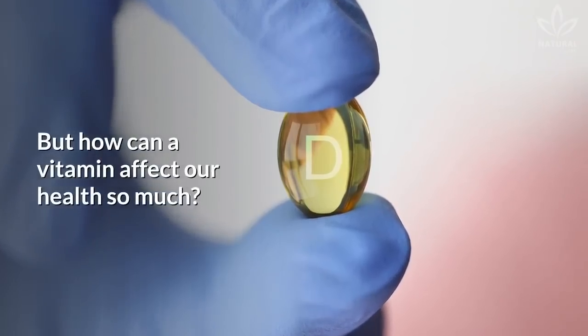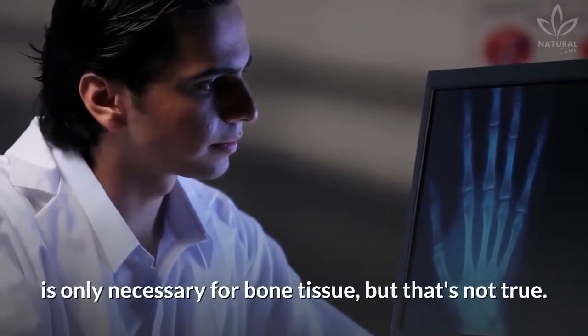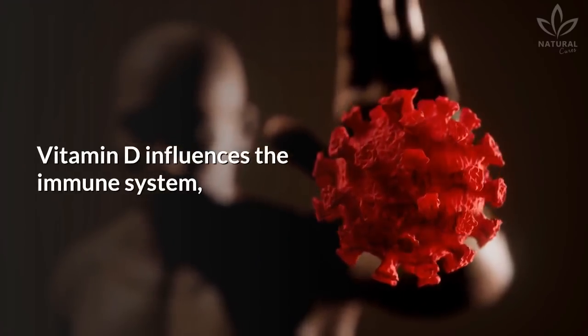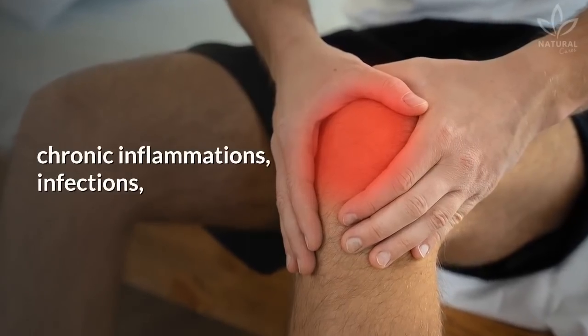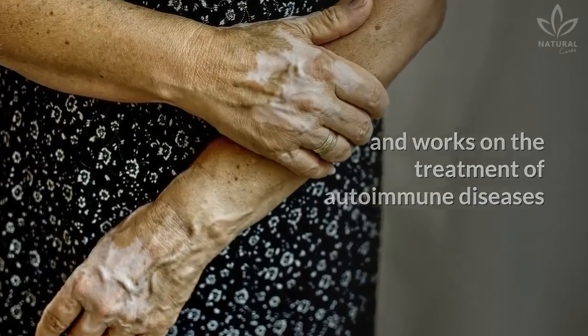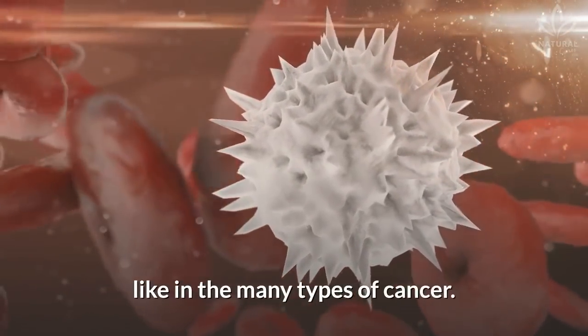But how can a vitamin affect our health so much? Many people believe that vitamin D is only necessary for bone tissue, but that's not true. Vitamin D influences the immune system, helps prevent metabolic syndrome, chronic inflammations, infections, and works on the treatment of autoimmune diseases and in the process of cell differentiation, like in the many types of cancer.